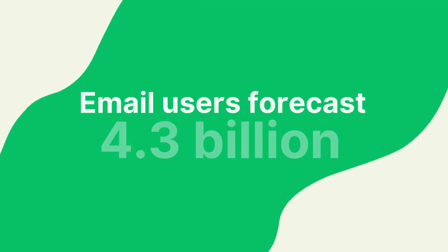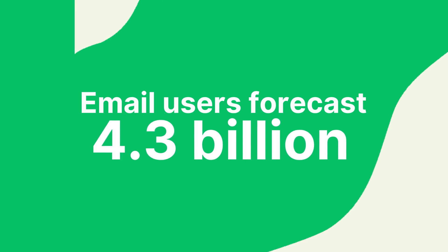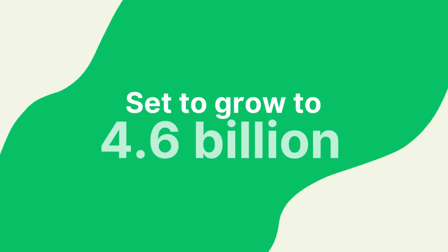Now if that wasn't motivation enough, did you know that just last year the global email users was forecast at 4.3 billion? That's billions with a B. That figure is set to grow to 4.6 billion by 2025, which means there's still tons of opportunity here. More and more people are using email every year.